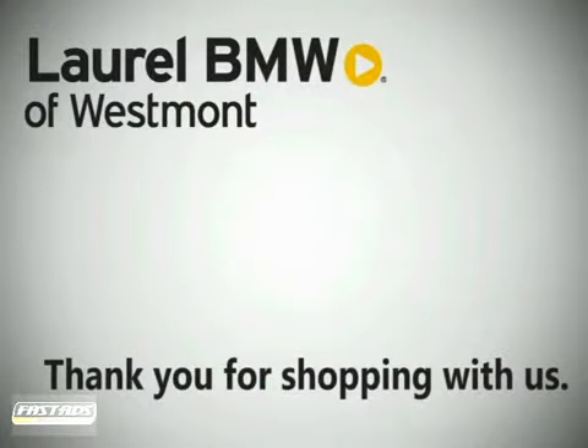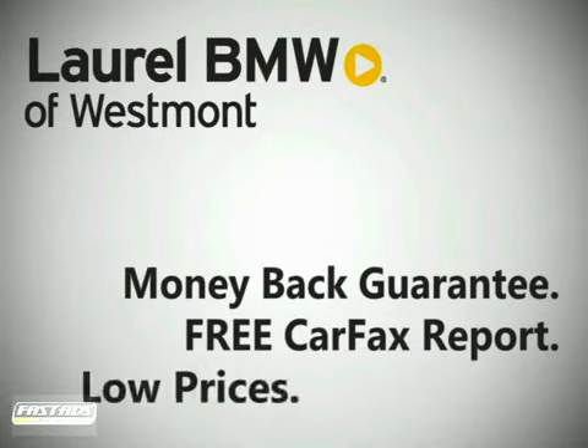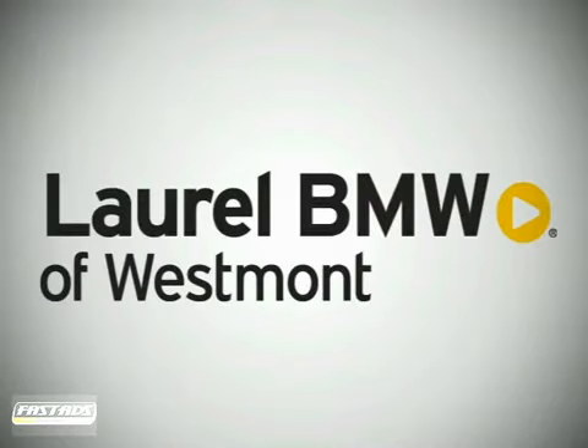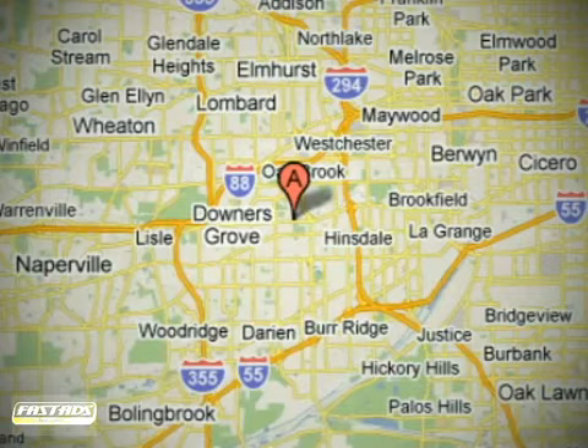Thank you for shopping Laurel BMW of Westmont, where our money-back guarantee, free Carfax report, and low prices make buying a new vehicle worry-free. Laurel BMW of Westmont is conveniently located at 430 East Ogden Avenue in Westmont, Illinois, just 10 minutes west of Highway I-294.